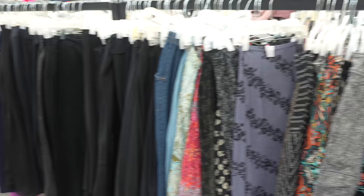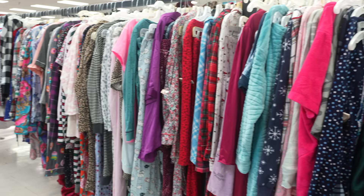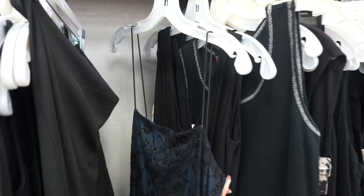I didn't find much at Texas Thrift but it was still a cute trip. Moving on to Family Thrift — I found this gorgeous 90s floral maxi skirt with a front slit; it was giving me 90s grunge vibes. In the lingerie section all I found was this lace halter top — it still had the tags but I did not take it.